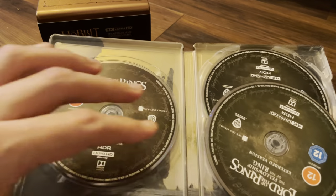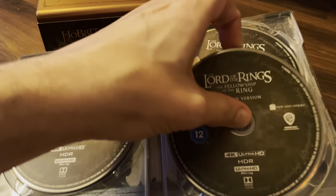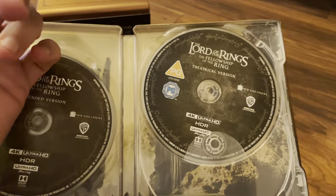Extended version disc one, extended version disc two, and behind it the theatrical version.